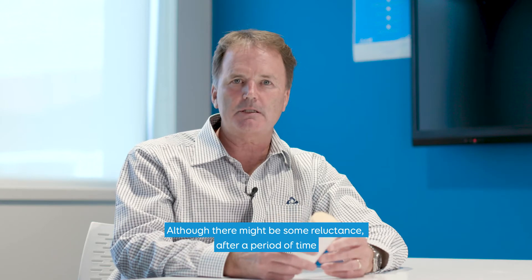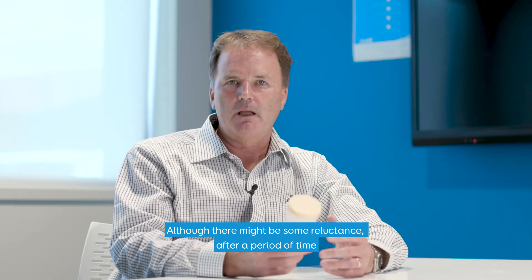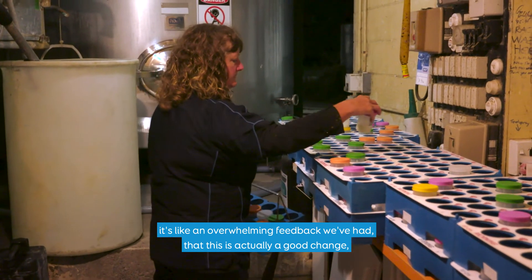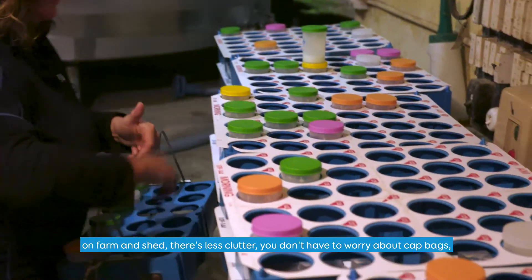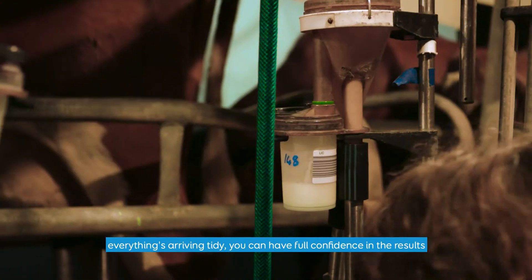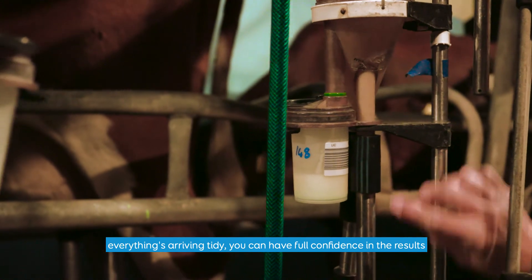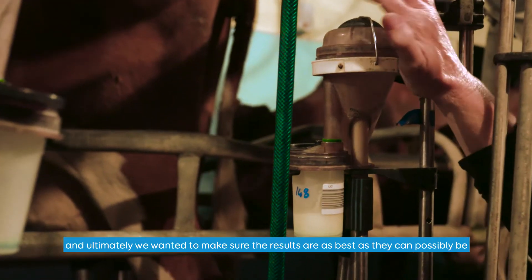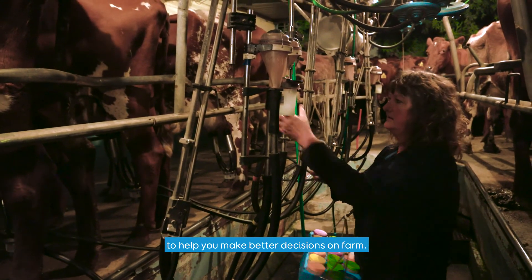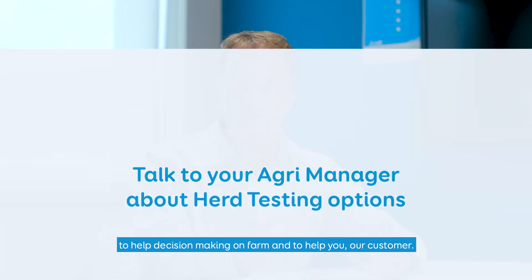Although there might be some reluctance, after a period of time the overwhelming feedback we've had is that this is actually a good change. On farm, in shed, there's less clutter, you don't have to worry about cap bags, everything's arriving tidy, and you can have full confidence in the results. Ultimately we want to make sure the results are as best as they can possibly be to help you make better decisions on farm. At LAC we're all about continually driving benefits to help decision making on farm and to help you, our customer.